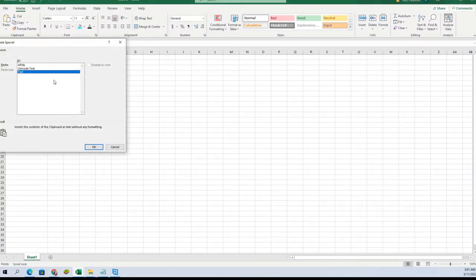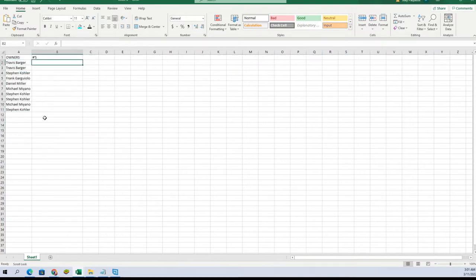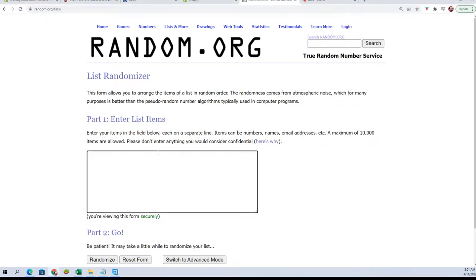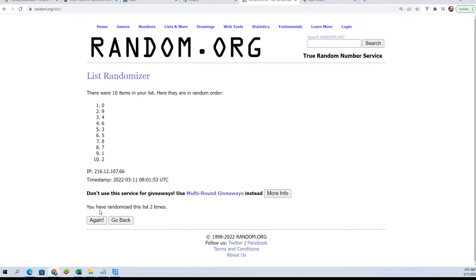And let's do numbers next tonight — 0 through 9. Alright, 2 through 3.